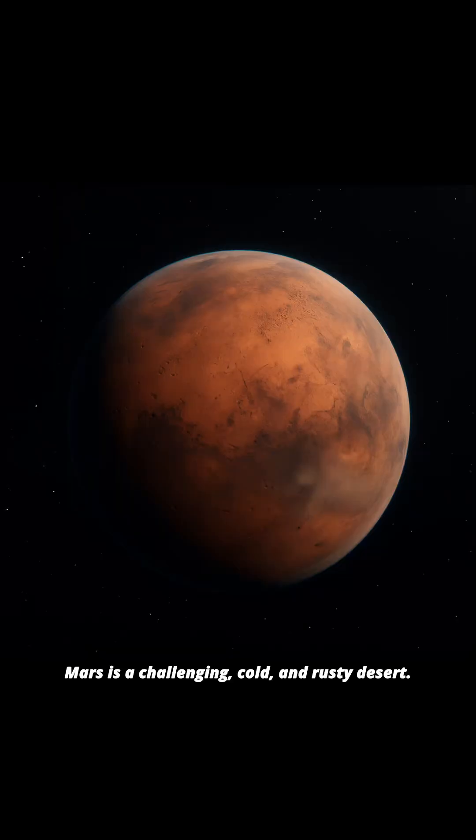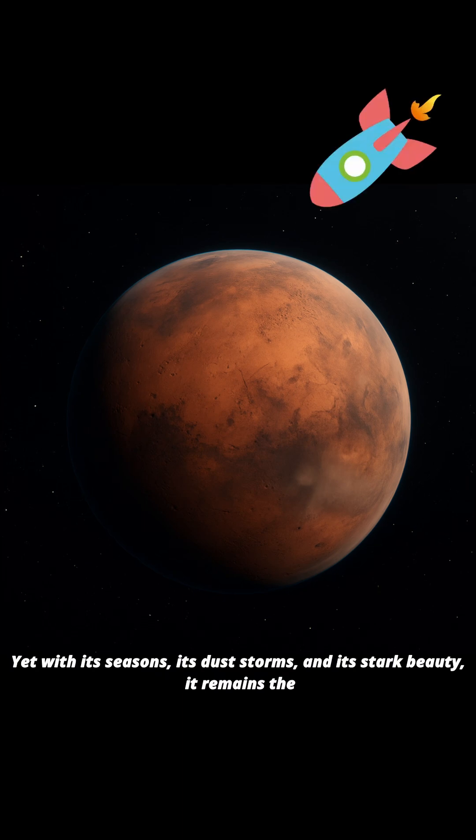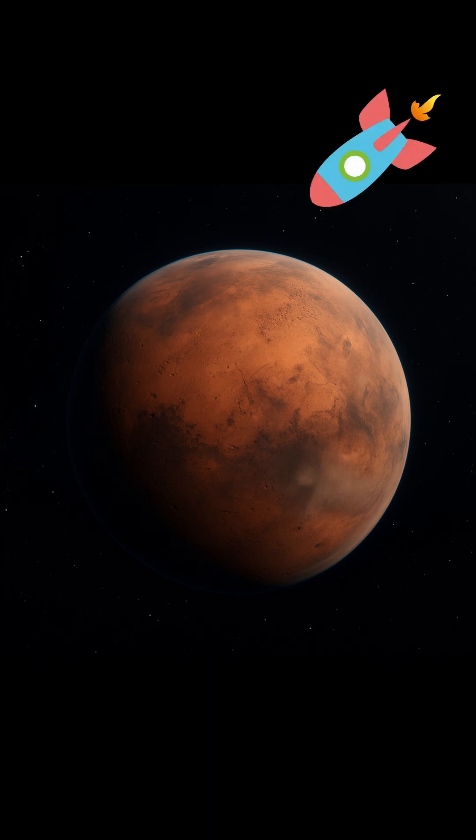Mars is a challenging, cold, and rusty desert. Yet with its seasons, its dust storms, and its stark beauty, it remains the next great frontier for human exploration.